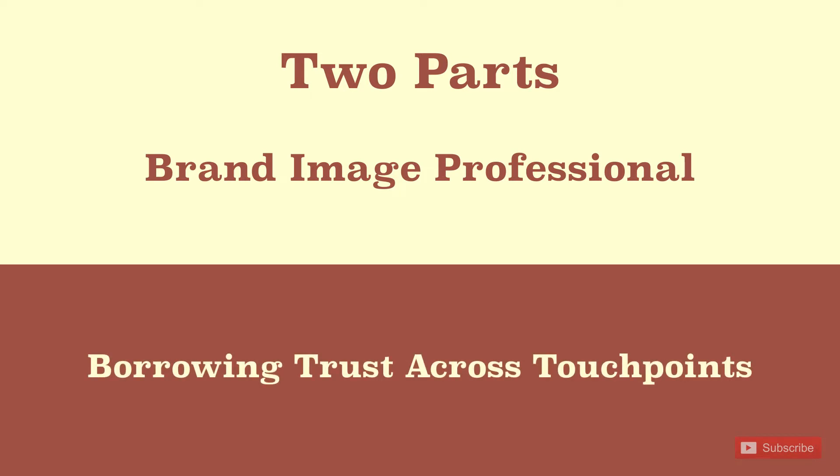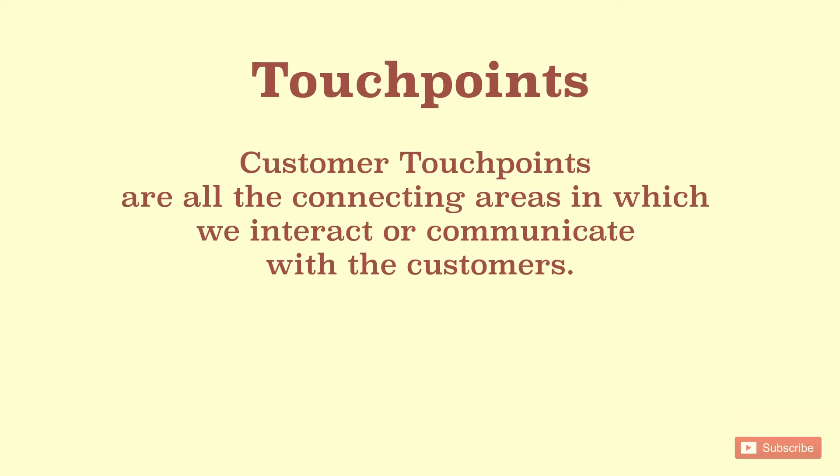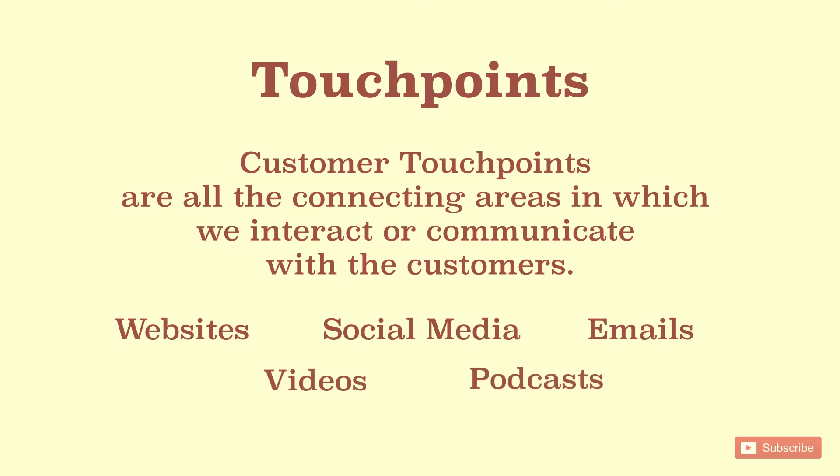Let's define customer touch points. Customer touch points are all the connecting areas on which we interact or communicate with the customer — for example, website, social media channels, emails, videos, podcasts, etc.